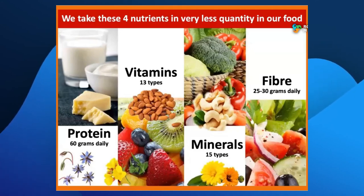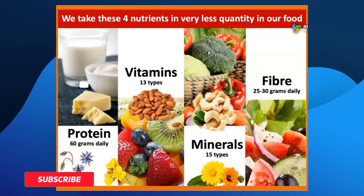You need to take protein at 60 grams. If you take protein at 60 grams, you can use it effectively. Minimum 30 grams of protein is required, which is a good baseline.